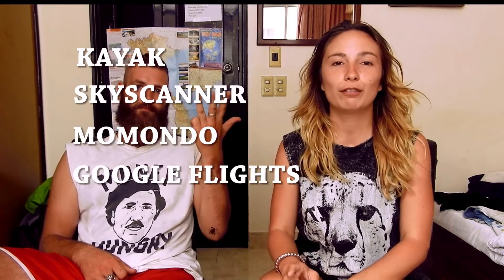Okay, so how to start. First of all, you need a search engine. What is that? A search engine finds and compares all the different prices and companies so you can find the cheapest one. Here are our five favorite search engines: Kayak, Skyscanner, Momondo, Google Flights, and Kiwi.